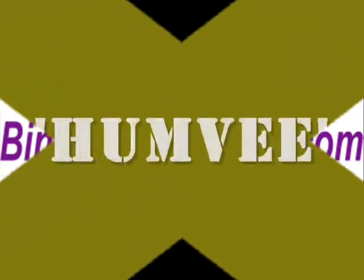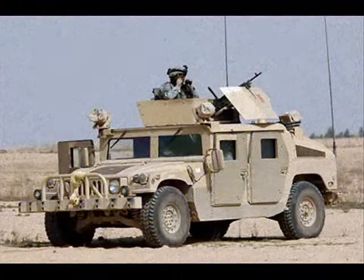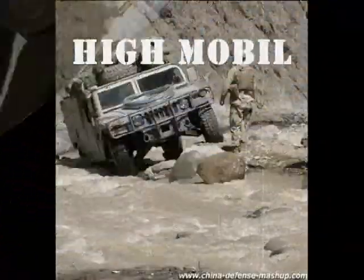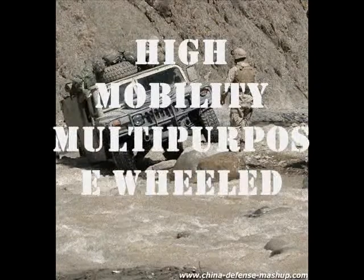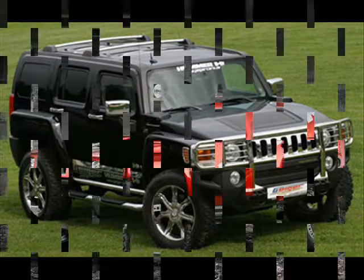What comes to your mind when you hear the word Humvee? Humvee is known worldwide as a mode of transportation generally used by the United States Armed Forces, also known as the High Mobility Multi-Purpose Wheeled Vehicle. It is also used in numerous other countries and even in civilian adaptations like the Hummer series.